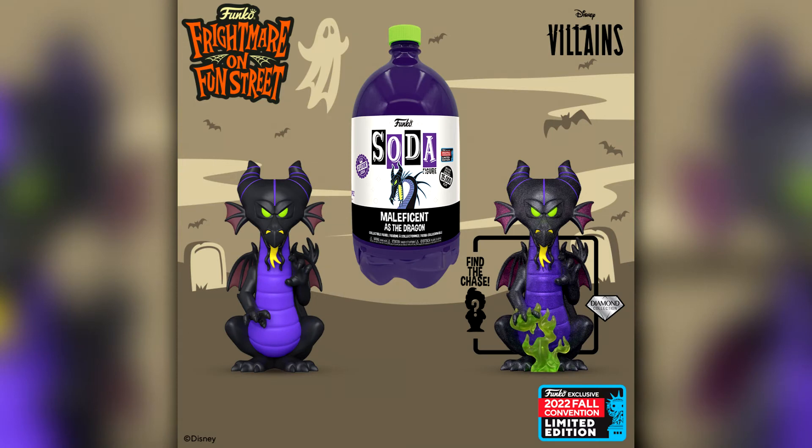Next up we have more 3L Soda announcements — yes I said announcements because there is another one releasing in addition to this. This one is Maleficent as the dragon. The chase is metallic with some flames at the bottom as well. I will definitely try and pick this up — these 3L Sodas are very very popular at least at the moment, though they certainly are pricier.